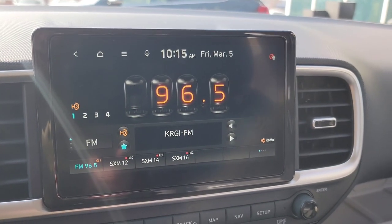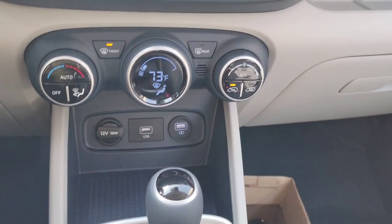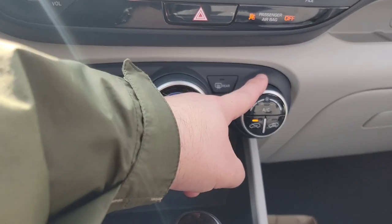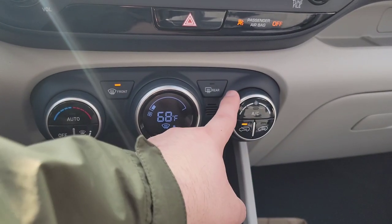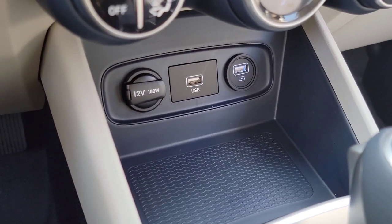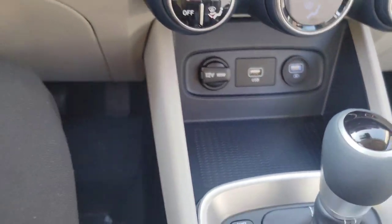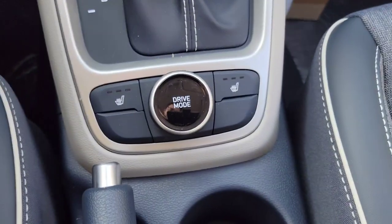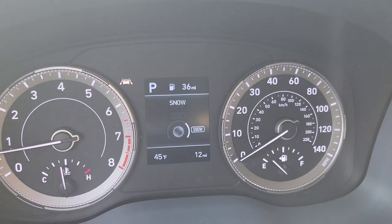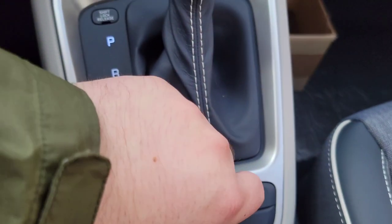HVAC controls are very simple to use — temperature control on the left, readout in the middle, and fan speed on the right. Down below there's storage with a USB charging port, and the middle USB port is for transferring data for Android Auto and Apple CarPlay, plus another power port as well. These come with drive modes — the vehicle is front wheel drive, but you can put it into sport or snow mode to maximize available traction. Being a smaller SUV up off the ground, you get a little more ground clearance.